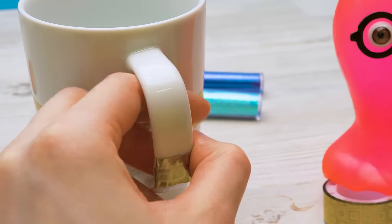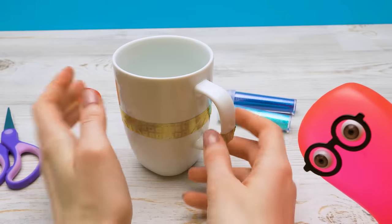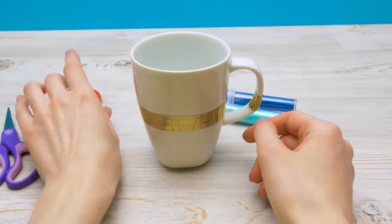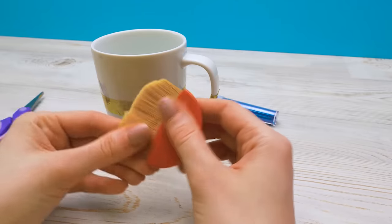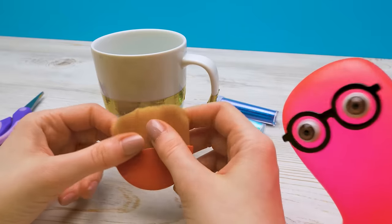Alright then, do continue. First, I need to cover the mug with glue. Oh, I forgot to bring the glue!